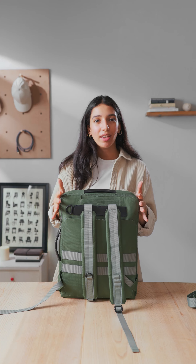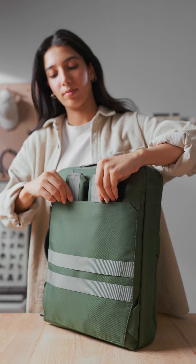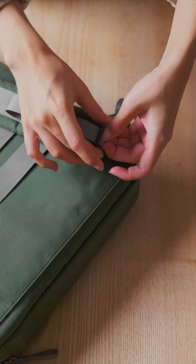The third and final way of wearing it is like a backpack. You turn it around and find the straps in a hidden pocket. You pull them out, then thread the lowest strap into the hook and pull it to your desired length.